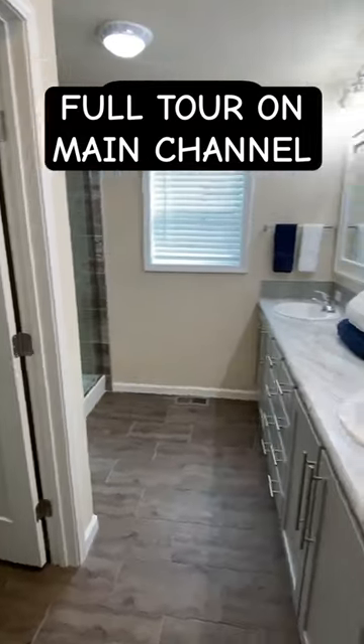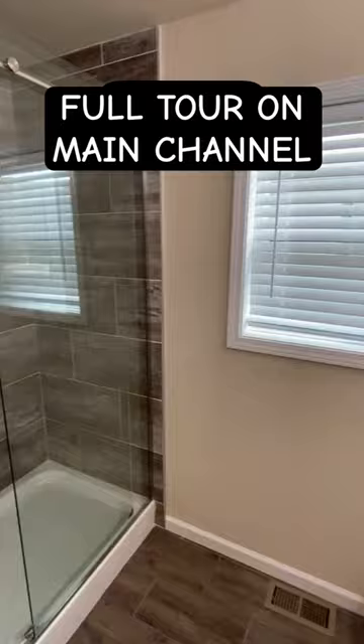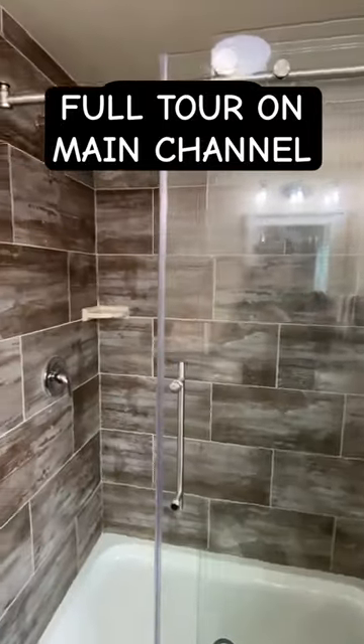Check out the full tour for all the information, pricing, all that — link is in our bio, it's on the channel. Drop a comment and share. Let me know what you think about this amazing home.